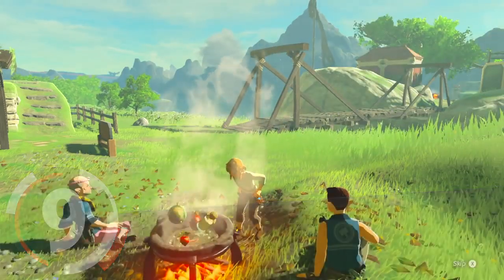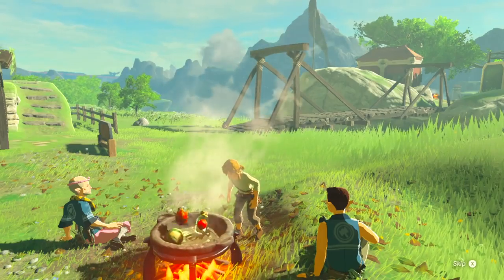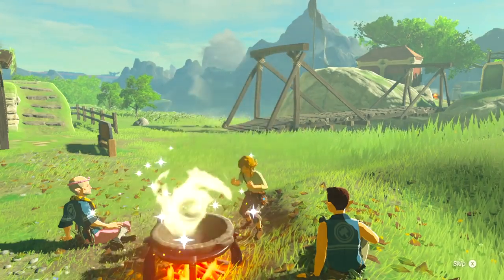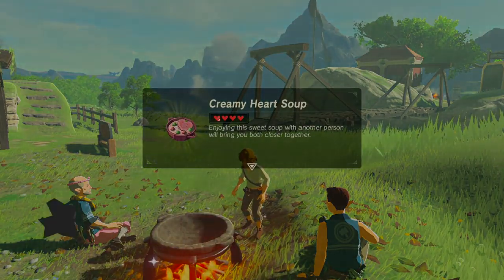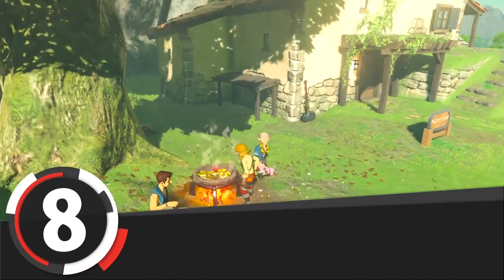Number 9 is Creamy Heart Soup. If you combine any radish, hydromelon, Voltfruit, and fresh milk, you'll get yourself this unique dish with a big heart in it.